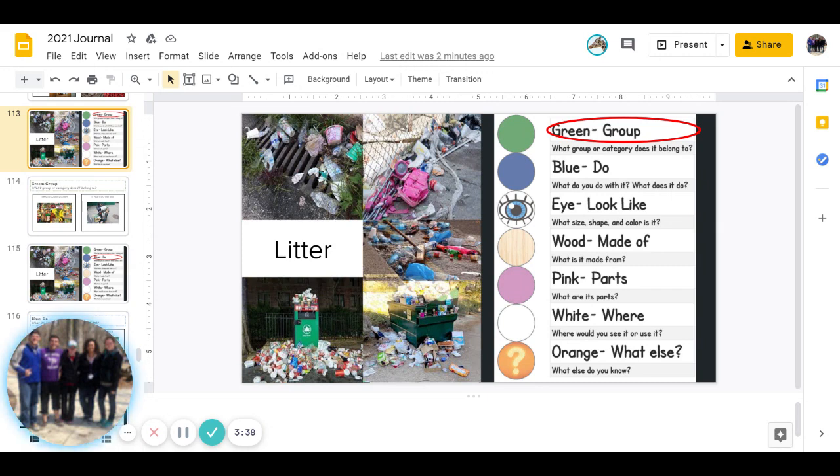Next is, what shape is it? You might look in the pictures and see what shapes you see. And last one is, what color is it? Go ahead and answer that one.